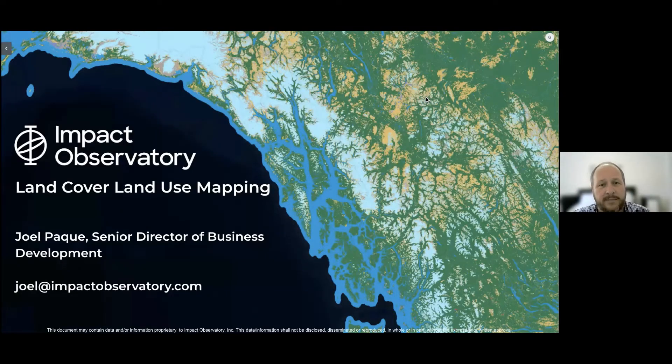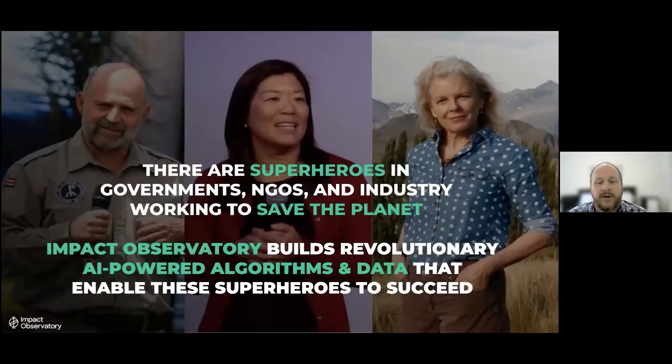Thanks for joining this breakout. I'm Joel Paik with Impact Observatory. Two of my colleagues, Mark Hanel and Gabriel Secuccio, are on as well, so if we get into Q&A I might turn to them. Here at Impact Observatory, we believe there are superheroes — all of you in government, NGOs, and across industries working to save the planet. We're trying to do our part by building revolutionary AI-powered algorithms and data that enable these superheroes to succeed.